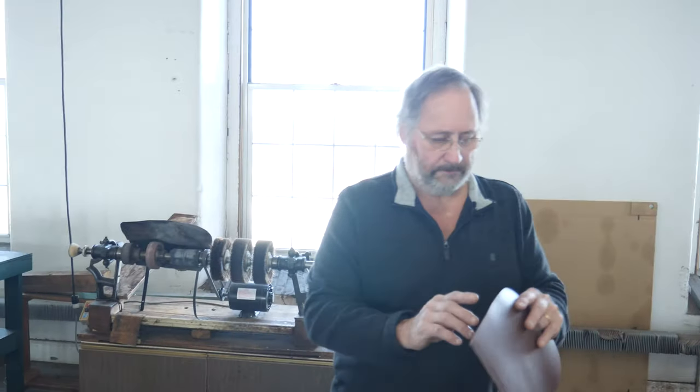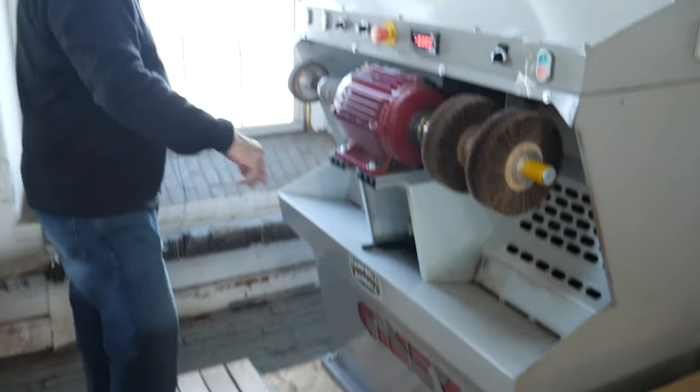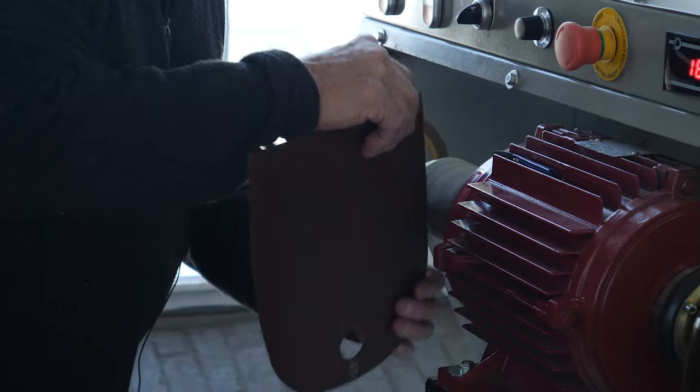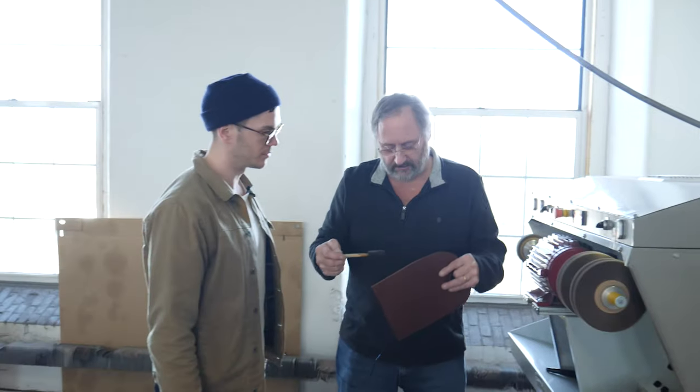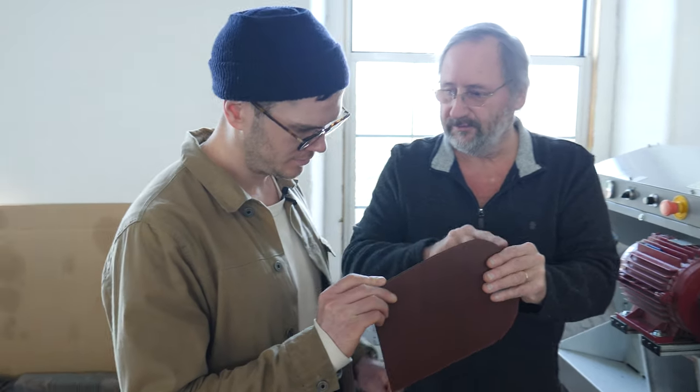So this is sewn, and this is raw — a raw original. I'll sand that little section and show you how we do it. This is what veg tan leather does — it burnishes. If you feel this, then go to this.